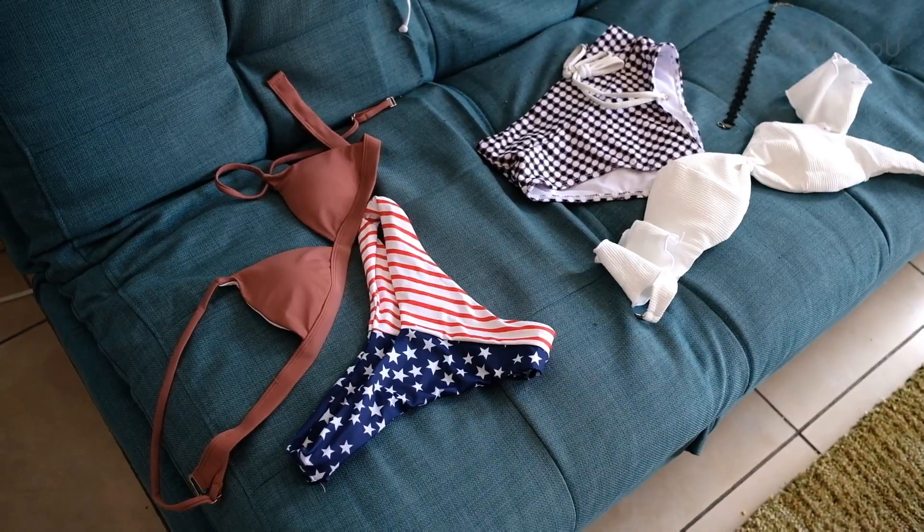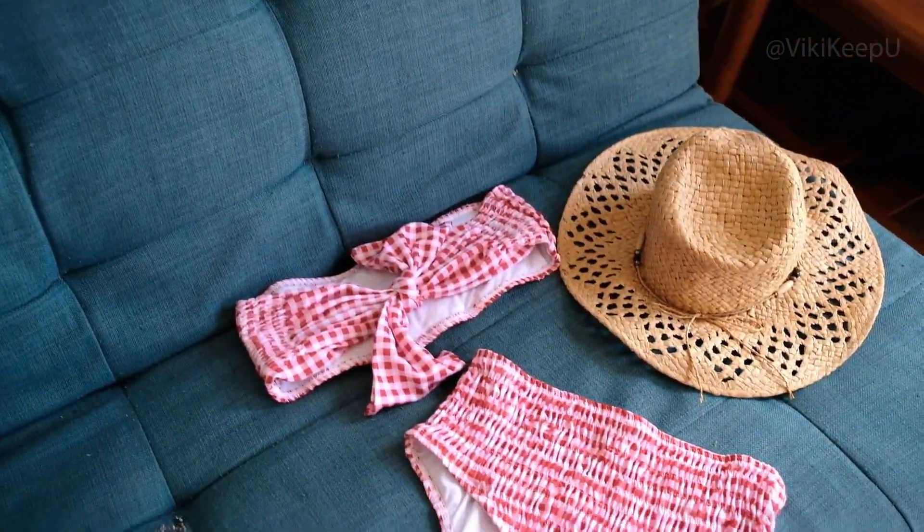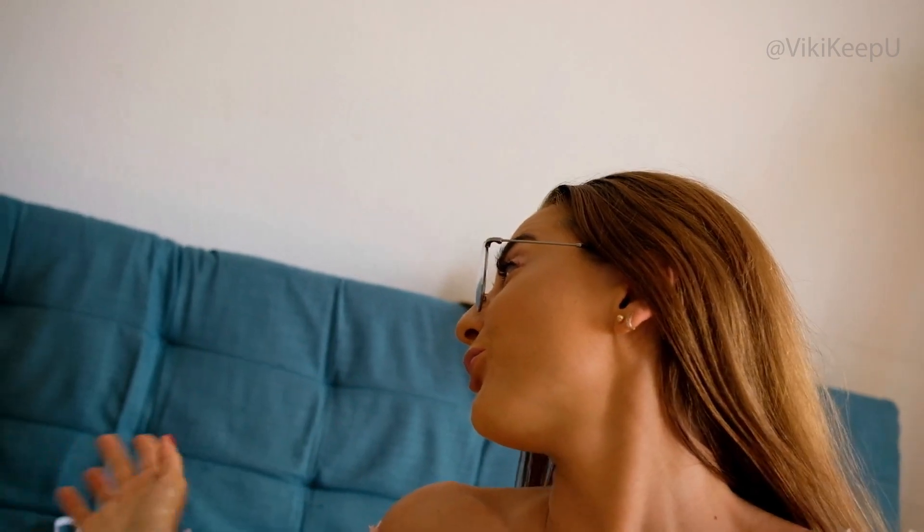Hello guys, this is Vicky and today I want to show you my new try-on haul video with TB Dress. This time I ordered five bikinis — they are retro style, high waist. I think it's the best place to find these bikinis on TB Dress. I hope you enjoy my video and please subscribe to my channel, thank you so much. I want to show you five bikinis up close and I will wear them, so enjoy.